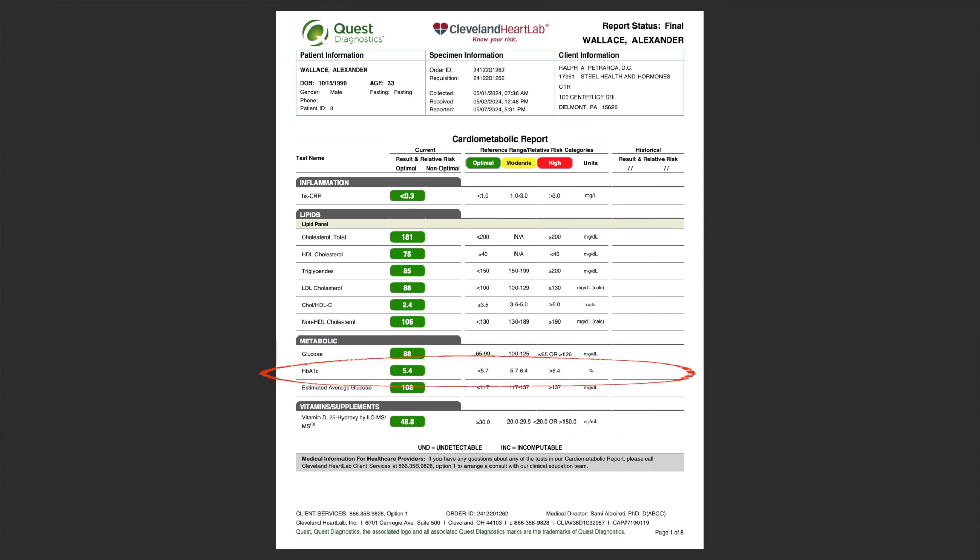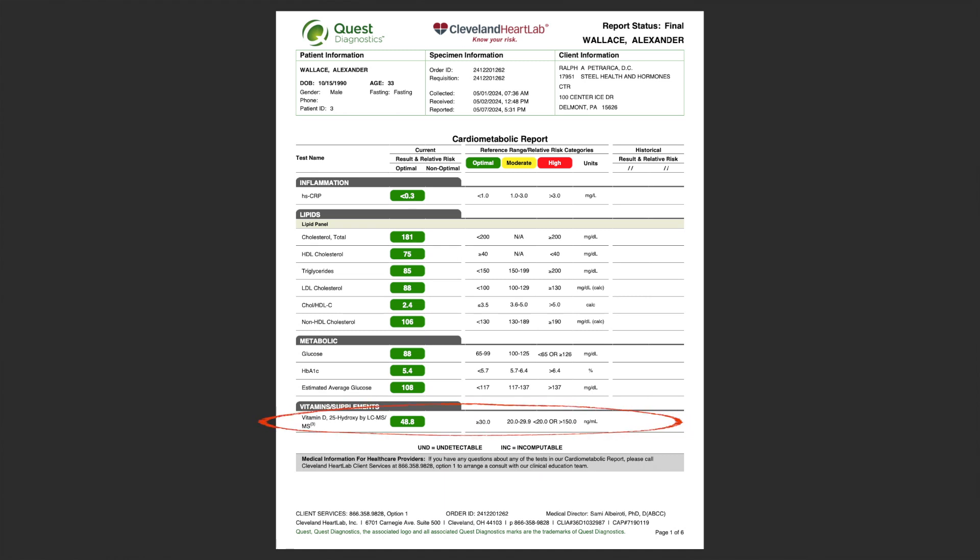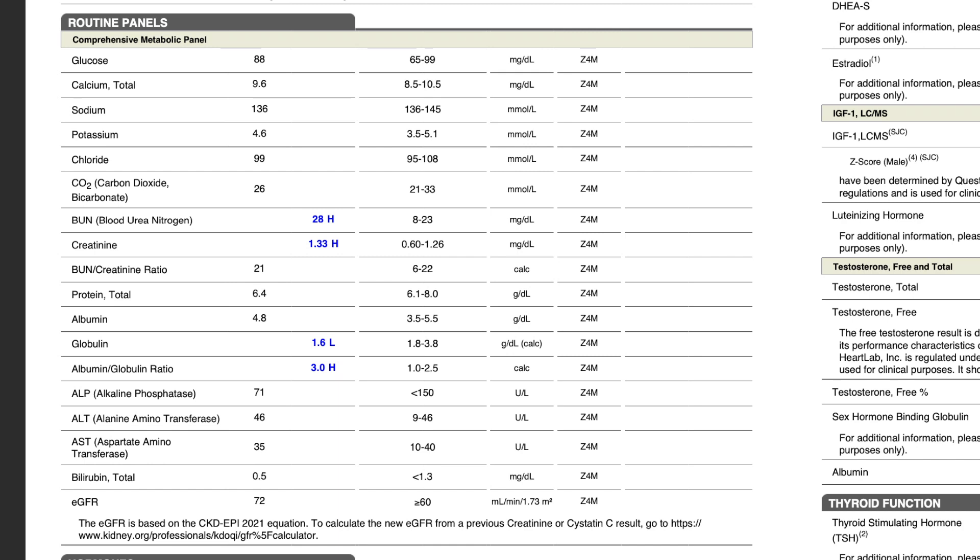Moving to my metabolic panel — glucose is 88, hemoglobin A1c is 5.4, and estimated average glucose is 108. All looks good; I have no issues there. Vitamin D is 48.8 — I like to see it around 50, which is about where it's at. I take 5,000 IUs of vitamin D every single day, and I'm outside a lot. Even though I live in Pittsburgh where it rains a lot, getting sunlight helps with my vitamin D levels.